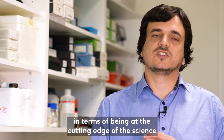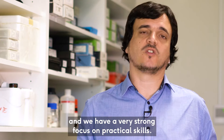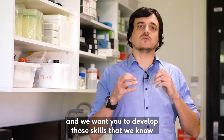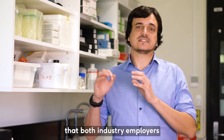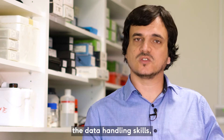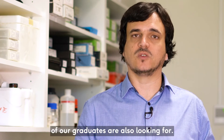Murdoch has a real advantage in terms of being at the cutting edge of the science that underlies these undergraduate courses, and we have a very strong focus on practical skills. We want you in the lab from your first semester of studies through to your last semester, and we want you to develop those skills that both industry employers and academic employers are looking for in our graduates — lab skills, data handling skills, all those things that we know we would want to see in an employee.